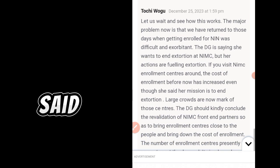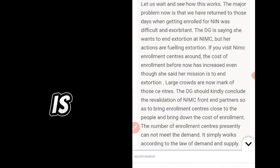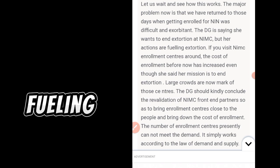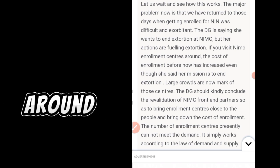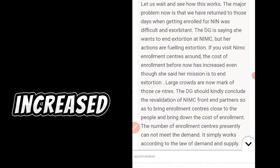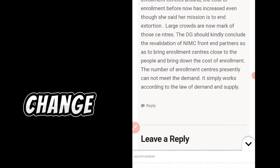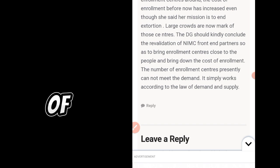Tochi Wogu said: let us wait and see how this works. The major problem is that we have returned to those days when getting enrolled for NIN was difficult and exorbitant. The DG says she wants to end extortion at NIMC, but her actions are fueling extortion — the cost of enrollment at NIMC enrollment centers has increased. If you go to change your NIN date of birth after this update, kindly come back to this channel, Ovampa, and comment your experience so we can give accurate updates.